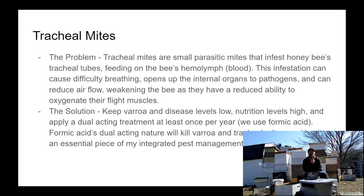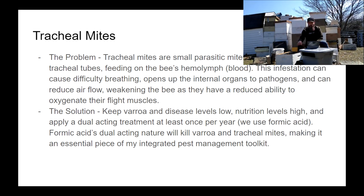Tracheal mites are very tiny mites that go into the bee's tracheal tubes and feed on the bee's hemolymph. They bite into the tracheal tube, causing problems with the bee's breathing and respiratory system, and also open up the internal organs to pathogens, causing reduced immune systems where otherwise innocuous diseases can be really troublesome. The solution is to manage your bees for overall health, keep varroa levels low, keep disease levels low, and keep nutrition levels high.